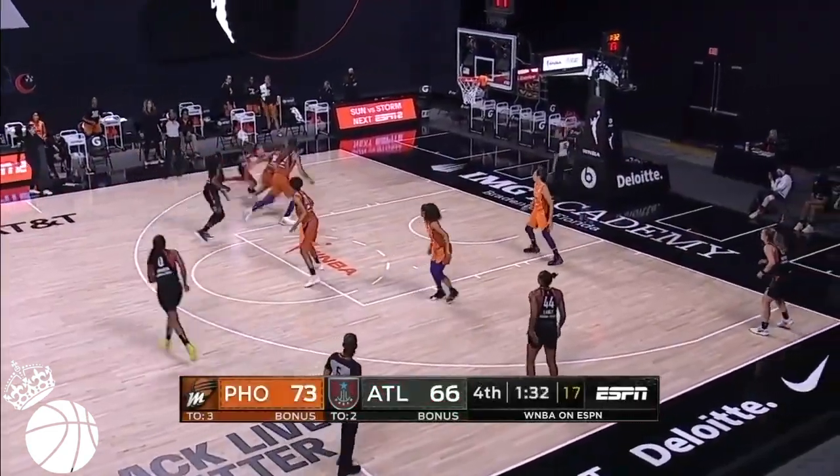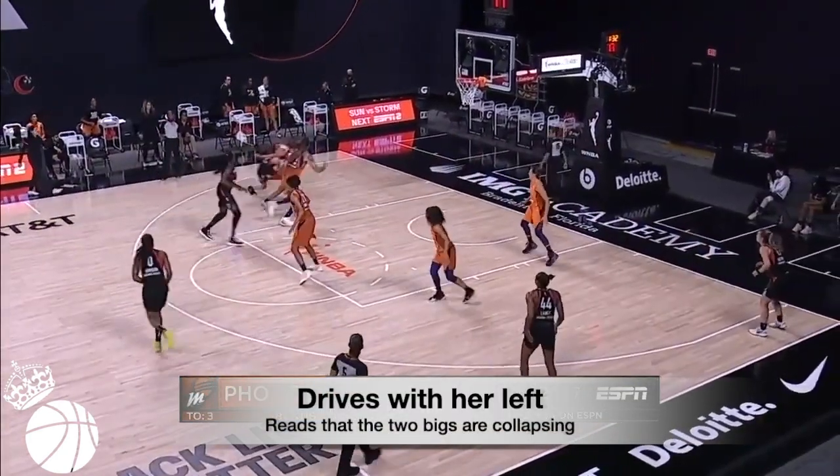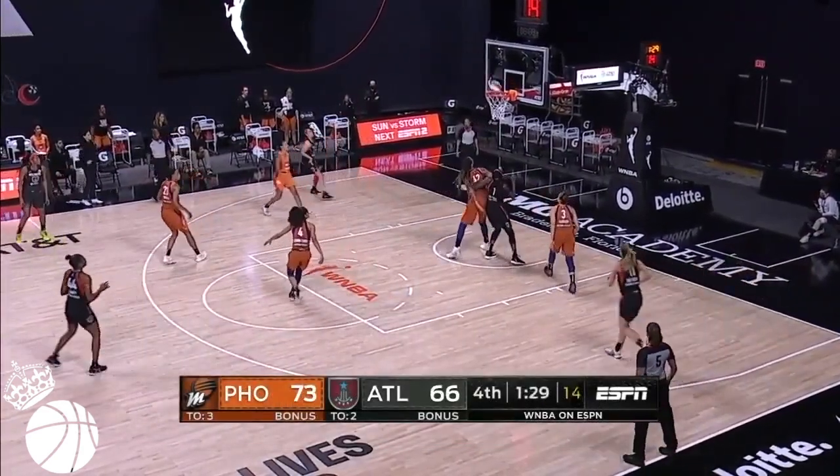She can create even when it looks like the defense has her locked up. Here, she drives with her left and reads that two bigs are collapsing. So she plants her left foot, spins, steps back, and fires, and puts her right leg up to buy a little more space.